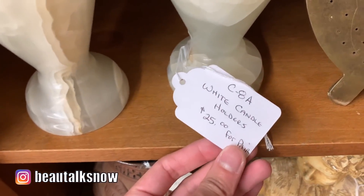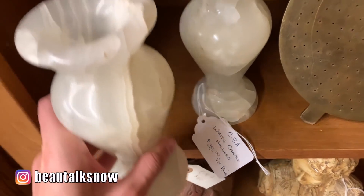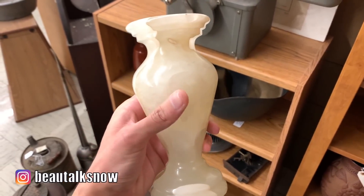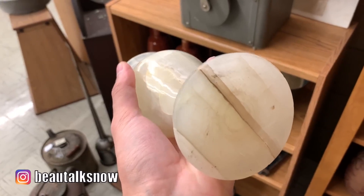I think I've established my affinity for stone objects by now. These were made of a white colored onyx and technically candle holders but could be used as a vase for a single flower bud too. Onyx pieces resell for crazy amounts online, so at $24 for the pair it was definitely a steal.